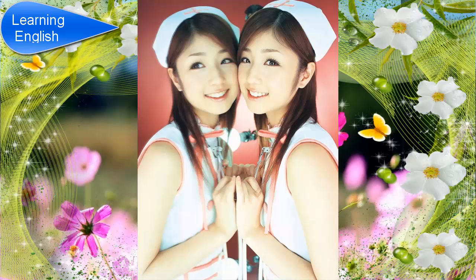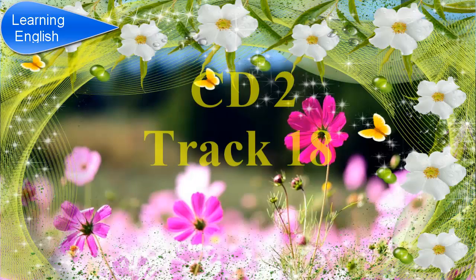Before you hear the rest of the conversation, in the exam, you will have 20 seconds to look at questions 8 to 10. Listen and answer questions 8 to 10.